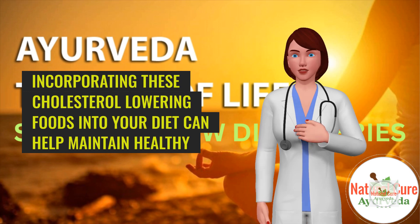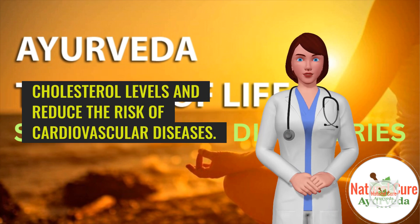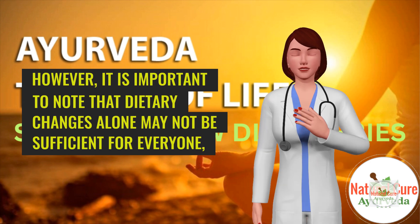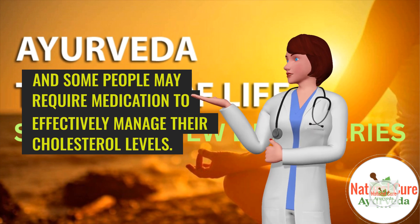Incorporating these cholesterol-lowering foods into your diet can help maintain healthy cholesterol levels and reduce the risk of cardiovascular diseases. However, it is important to note that dietary changes alone may not be sufficient for everyone, and some people may require medication to effectively manage their cholesterol levels.